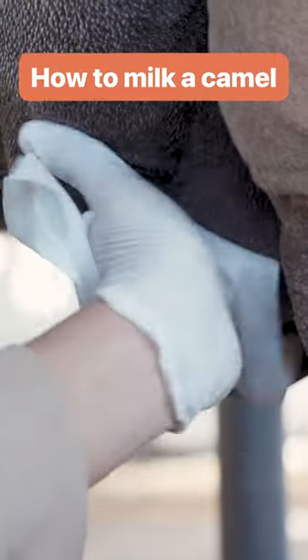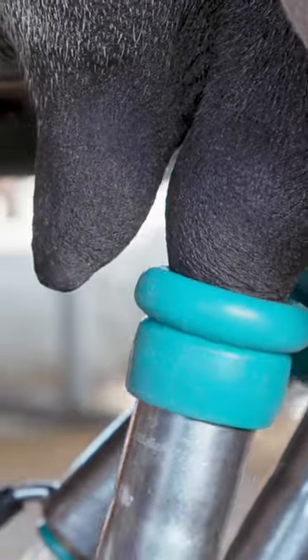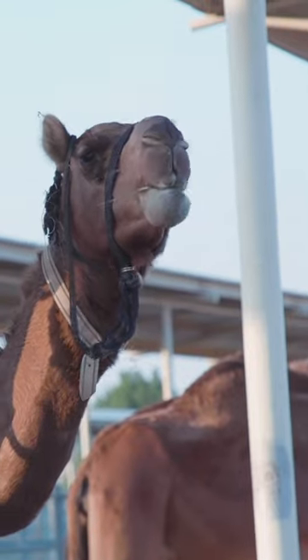Camelicious in Dubai has over 6,000 camels on its farm and produces 4 million litres of milk each year. But even if you do have a lot of camels, it's not exactly easy work to get the milk.